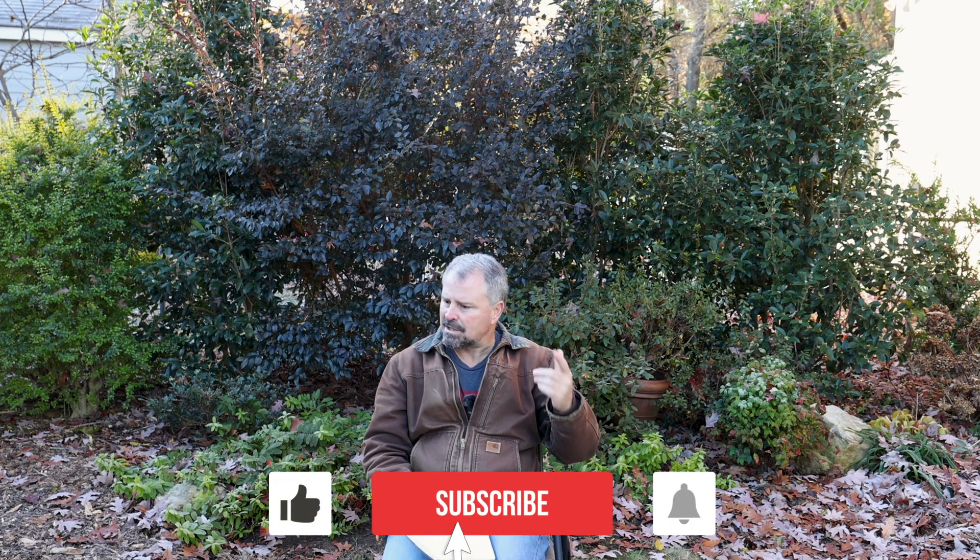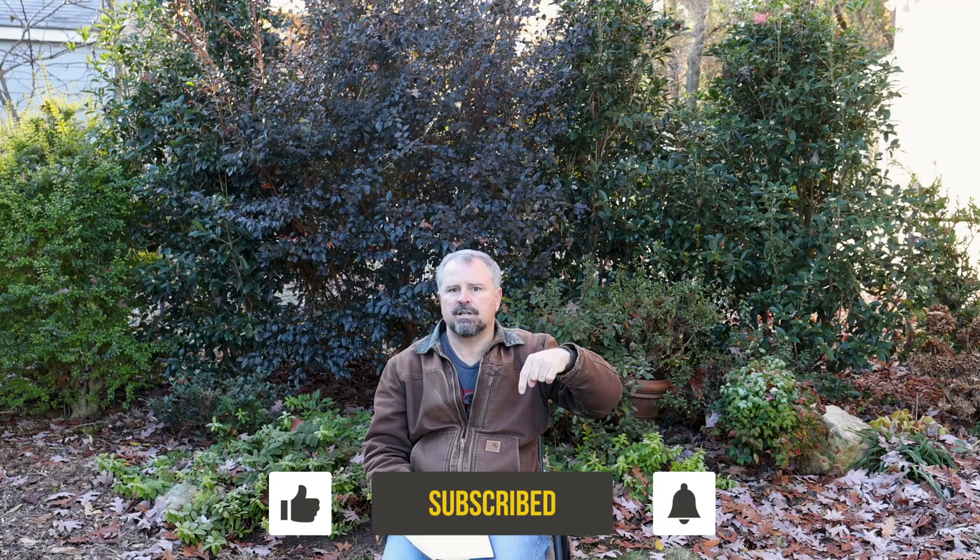Thank you guys for following along with the channel and watching the videos. You can ask gardening questions down below for next week. Thanks for watching.